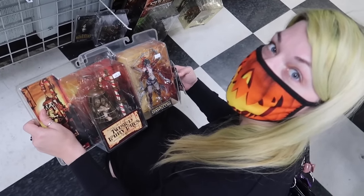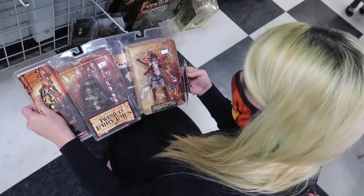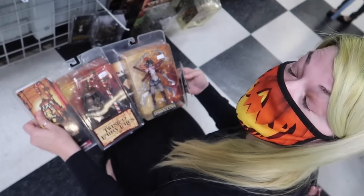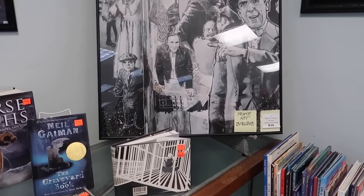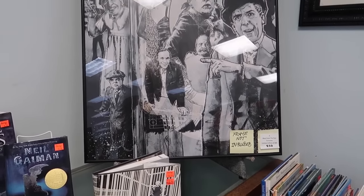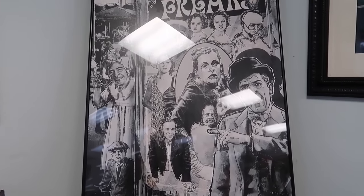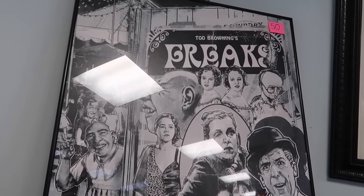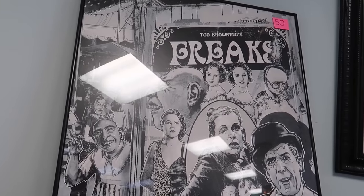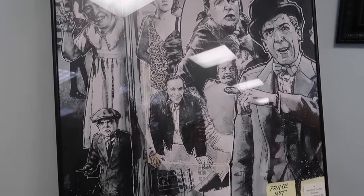Do you know how rare it is to find McFarlane's toys in package? I'm speechless. Over here in the corner I found a really cool treasure — it says it's a Blast from the Past exclusive limited edition, $300 value for $50. It is a poster of Todd Browning's Freaks. Love this movie — it's amazing, and the artwork is cool as heck. I could see this hanging in our apartment.